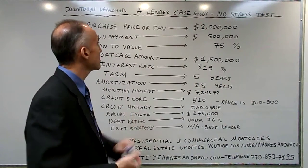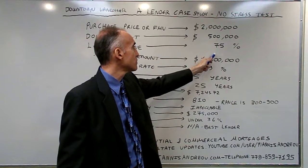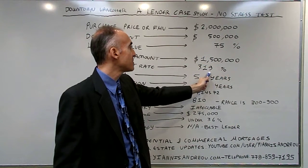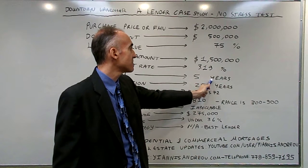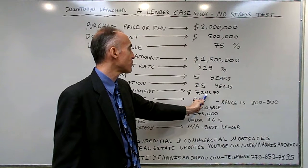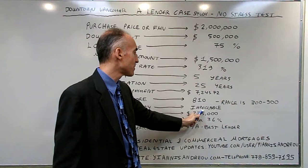In this case we have a purchase price of $2 million, a down payment of $500,000, 75% is the loan to value, $1.5 million is the mortgage amount, 3.19% is the interest rate, it's a 5-year term, 25-year amortization, monthly payment of $7,245.72, credit score of 810, impeccable credit history.